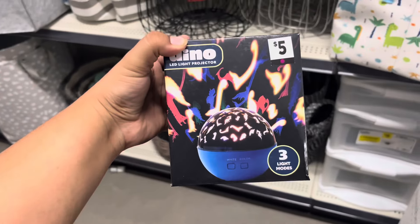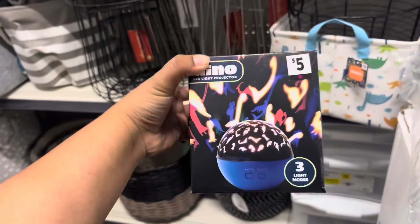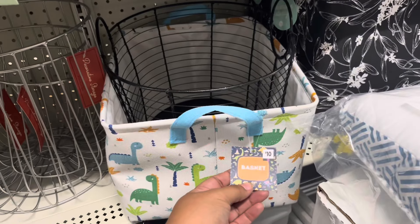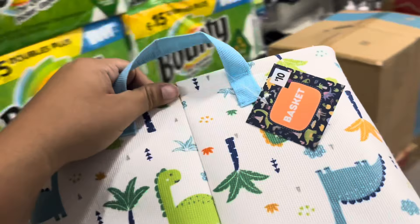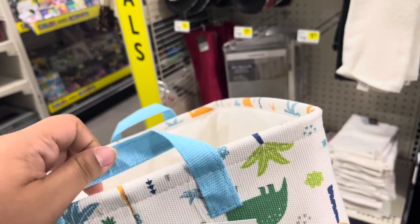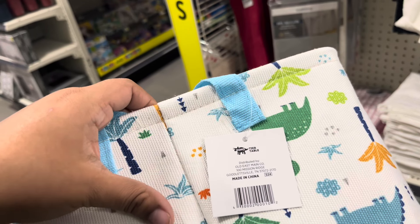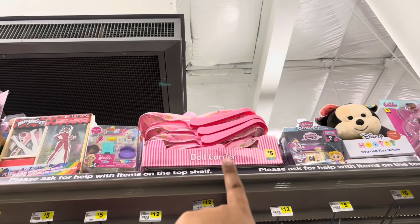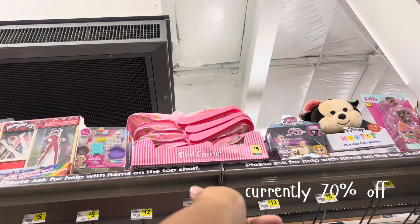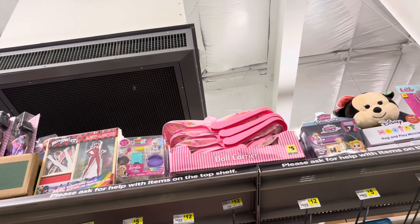I found this dino projector thing - it's $1.88 right now. I am gonna get it. I found this basket here - I'm gonna scan it and see how much it is. The basket is actually still seven dollars so I am not gonna get it. I'll put it back and come back to it when it lowers. I found some boot-up doll carriers - right now they are $1.50, which is like 90 percent off. I'm gonna leave them and come back maybe during the clearance event that's coming up.